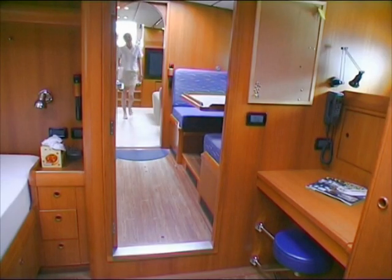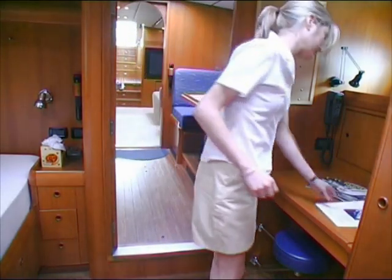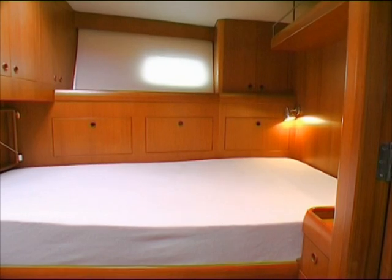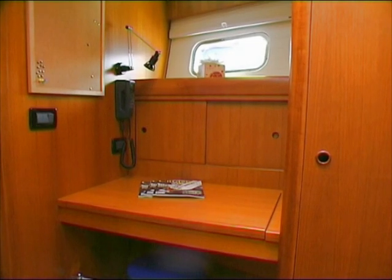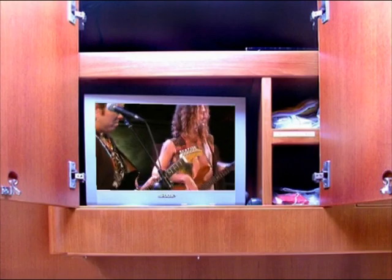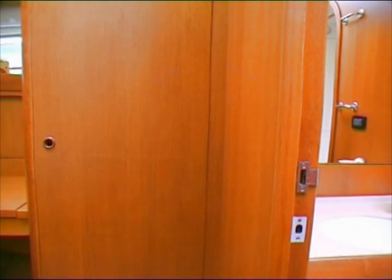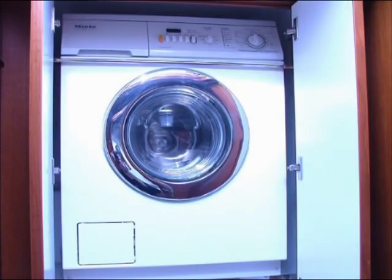The crew stateroom aboard Adjutor is as comfortable and spacious as the guest accommodation. There's a large double bed outboard to starboard, nightstand, drawer, lockers, and hanging locker stowage. There's a seated office area outboard to port, and a flat screen TV, DVD player, and a repeater for the Brooks and Gatehouse instruments completes this efficient and comfortable area. The en-suite crew head has a large stall shower with a washer concealed outboard in the head and a dryer concealed in the shower.